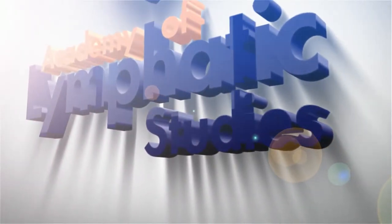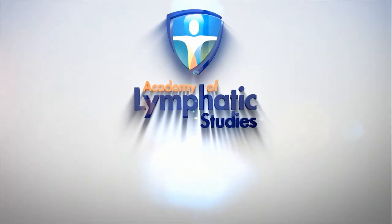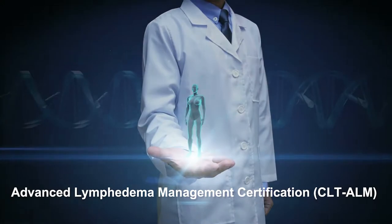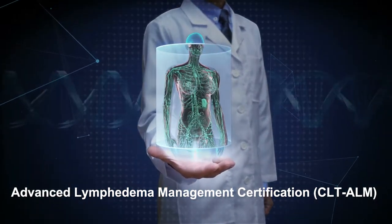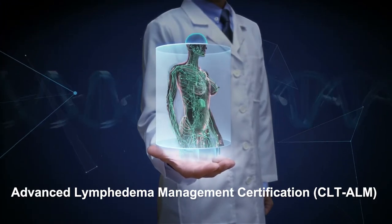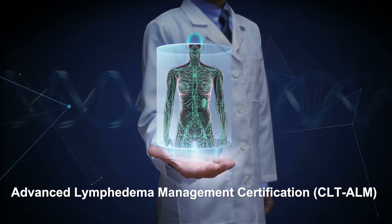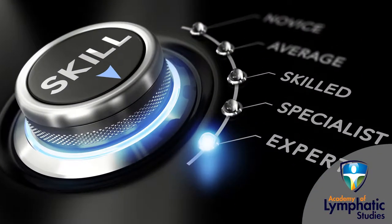Welcome to the Academy of Lymphatic Studies, your premier resource for training and education on lymphedema treatment and management. This video serves as an introduction to our Advanced Lymphedema Management Certification Course, or ALM Certification, which is designed to provide certified lymphedema therapists with new and needed skills to their lymphedema management toolbox. You are a specialist — now let's make you sought after experts.